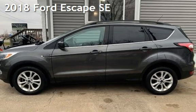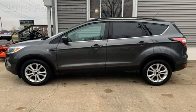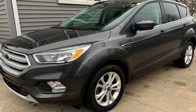Presenting a pre-owned 2018 Ford Escape SE. This four-door SUV has a four-cylinder, 1.5-liter I-4 engine, with front-wheel drive and an automatic transmission.